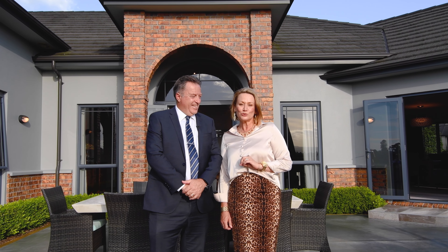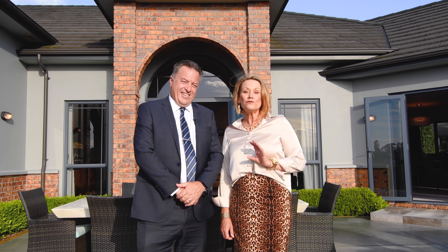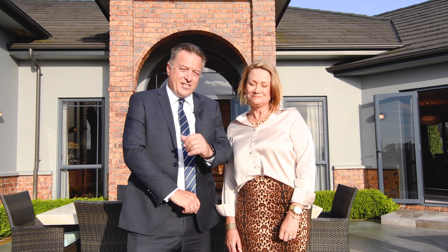The impressive 328 square metre home is privately tucked away behind manicured hedging on over 4,000 square metres of outstanding grounds and gardens. Come with us, let's go and do a walkthrough.